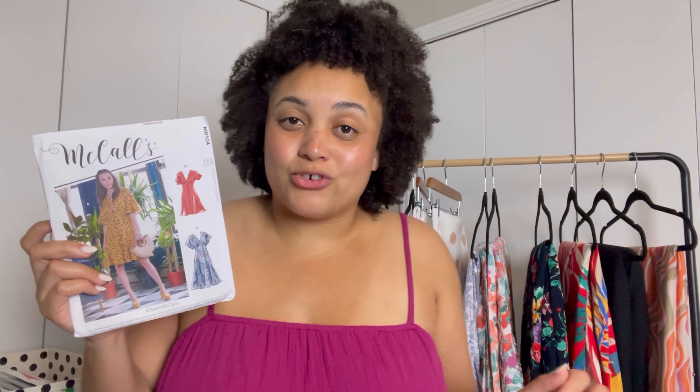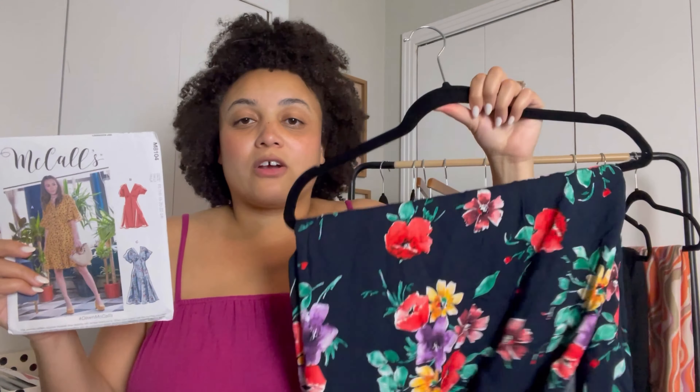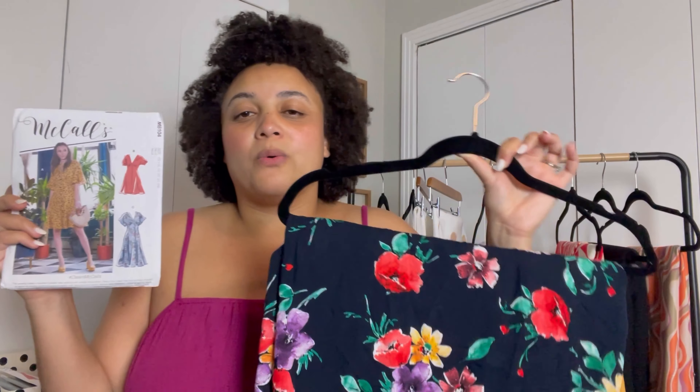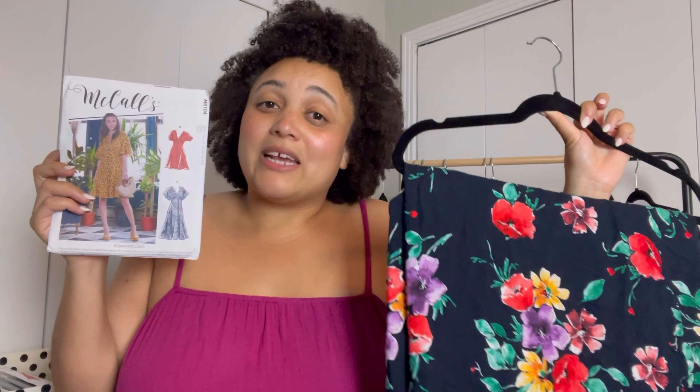Last month I talked about McCall's 8104 — I said I messed up the first one, it didn't quite fit right, and I want to give it another try. Well, this is that month. I would like to use this dark floral fabric to make this pattern. I'm not sure which view I want to do yet, but I've seen it done in almost every view on the envelope and you can't go wrong with either one, so I really plan on making this this month.